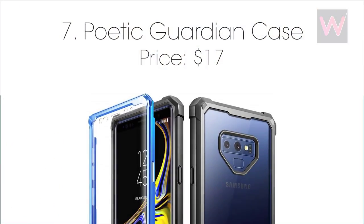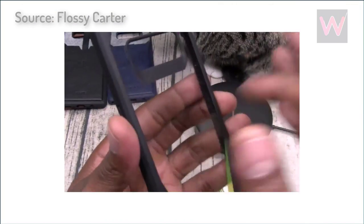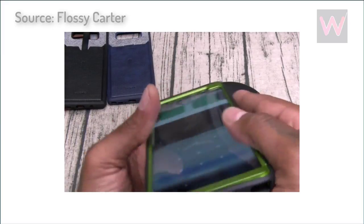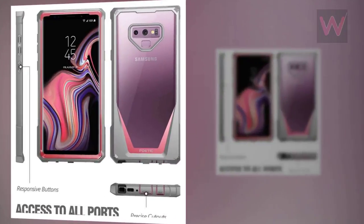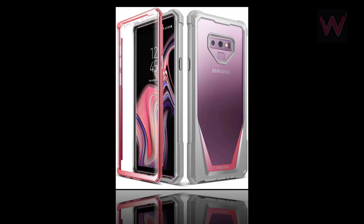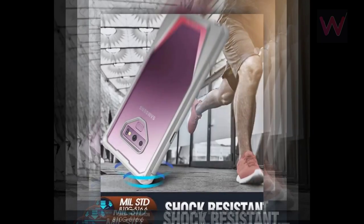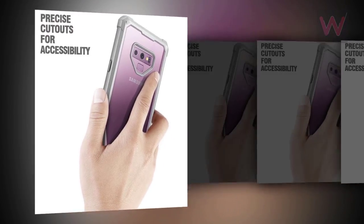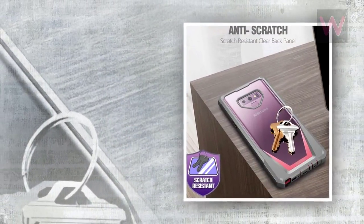Number seven: Poetic Guardian case, priced at $17. Another heavy-duty option is the Guardian case from Poetic, offering 360-degree protection for the Galaxy Note 9. The clear polycarbonate rear panel shows the color scheme of the phone and protects against scratches, while the TPU lining and bumper guard against shock and bumps. There's a built-in screen protector that adds protection without affecting responsiveness. Available in pink, blue, green, and black for $16.95 from Amazon.